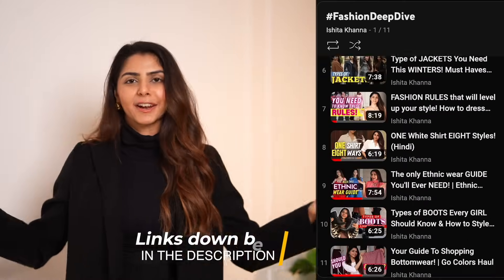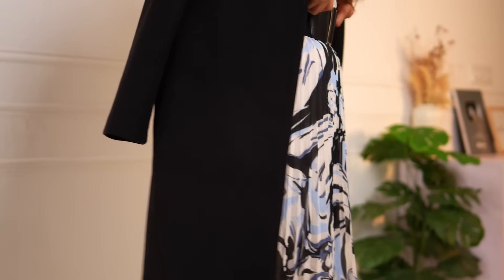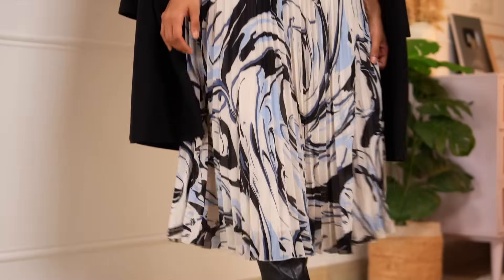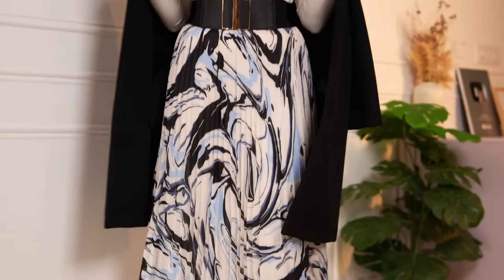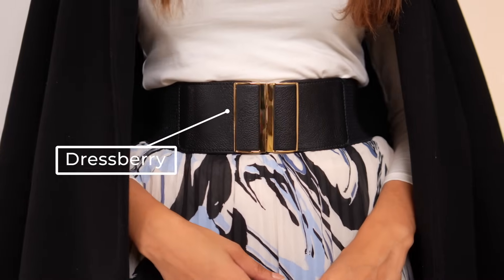Next up is another skirt outfit, but this one is a little out of my comfort zone — not something I'd normally wear in winters, to be honest. But when I saw it on Pinterest, I had to try it, and it turned out pretty well. It's a nice colorful skirt. Winters don't always have to be grays, blacks, and whites — it's good to play around with more color. In the Pinterest image she's wearing black with floral gold, and I've also added a belt just like she has in the photo.